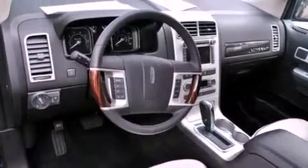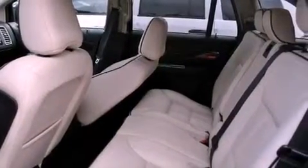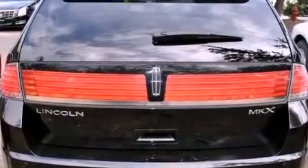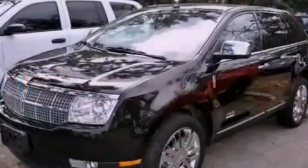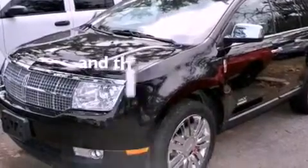Features include a low tire pressure indicator, solar tinted glass, cruise control, a leather wrapped shift knob, a four wheel independent suspension, a rear spoiler, a security system, a stability control system, air conditioning with automatic climate control, and this vehicle has fewer than 34,000 miles on the odometer.